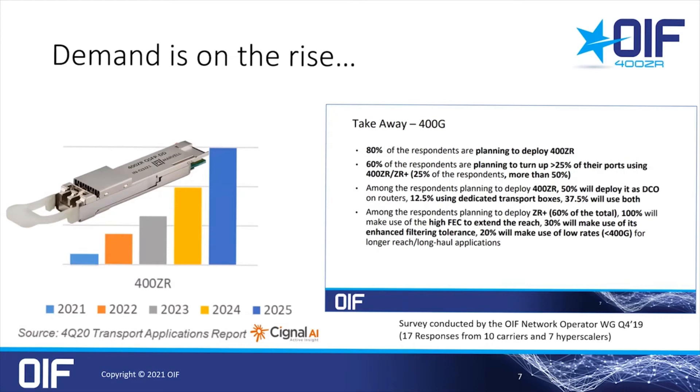400ZR Plus, which you also see mentioned in the survey on the right, is not an OIF standard, but there is nevertheless interest in longer reaches without giving up some of the advantages of 400ZR for some use cases.